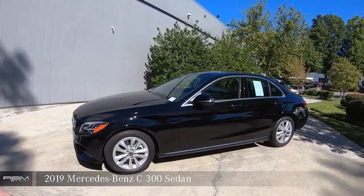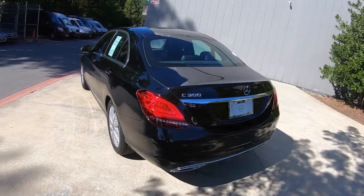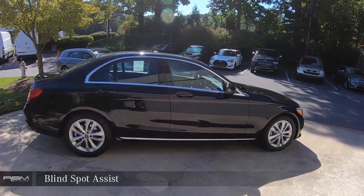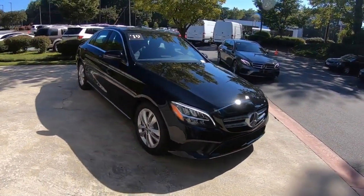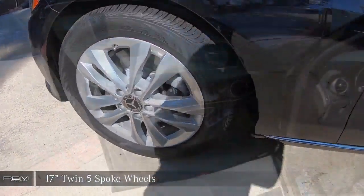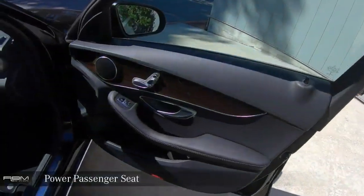2019 Mercedes-Benz C300. Rear-view backup camera, blind-spot assist, power driver seat with memory, glass tilt and sliding sunroof, power passenger seat.